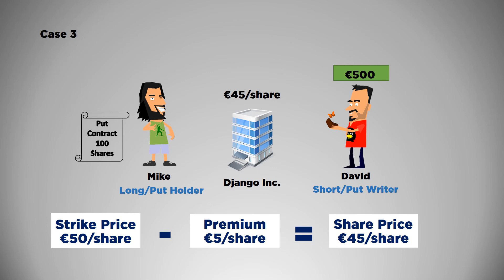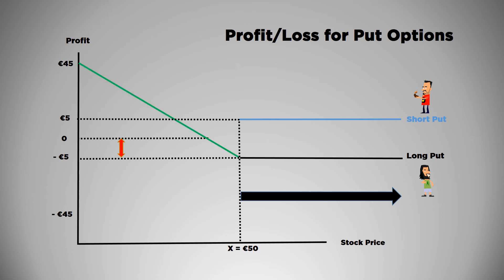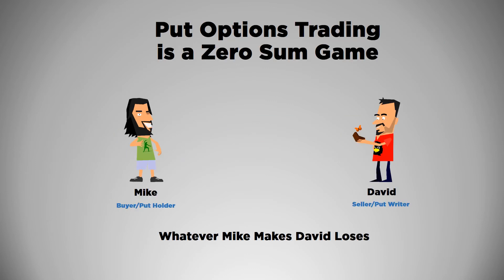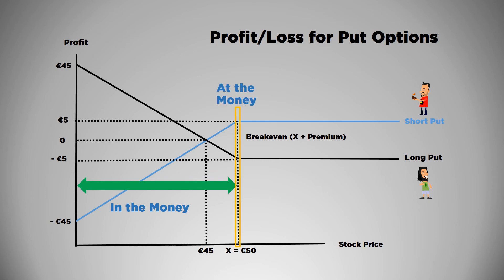Overall, Mike will still lose money since he has to pay broker fees. Looking at the graph of a put option: Mike's maximum loss is €5 per share, if the stock price is greater than or equal to €50. His maximum gain will be €45, by subtracting the premium from the strike price — and that will also be the maximum loss for David. David's maximum profit will be €5, the premium he received. Break even is at €45 for both. Put options are also a zero sum game — David's gain is Mike's loss. For put options: when the stock price is less than the strike price, it's in the money; when it's at the strike price, it's at the money; and when it exceeds the strike price, it's out of the money.